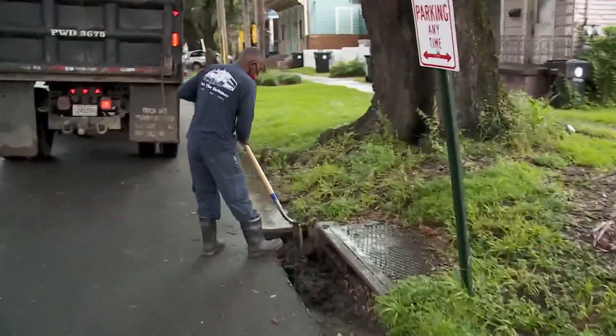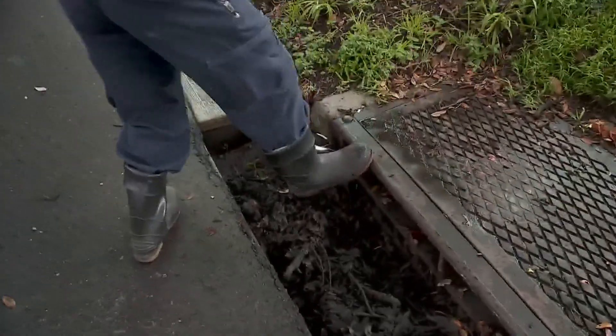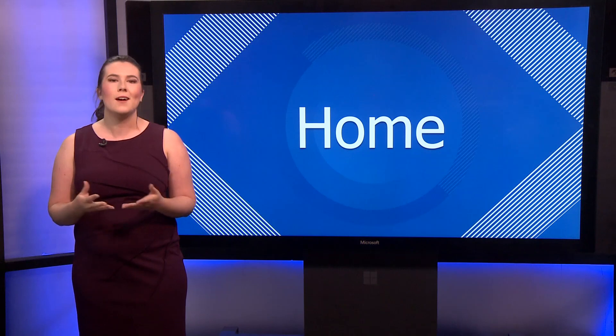Next, check your gutters and catch basins if you have them. Keeping those clean throughout the season will save you time later on. Also, if you live in a mobile home, make sure you know how to secure it against high winds.